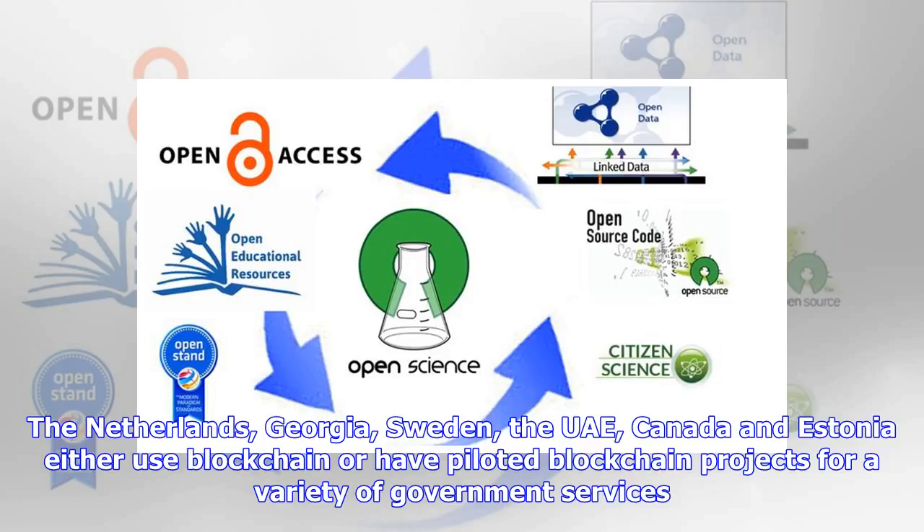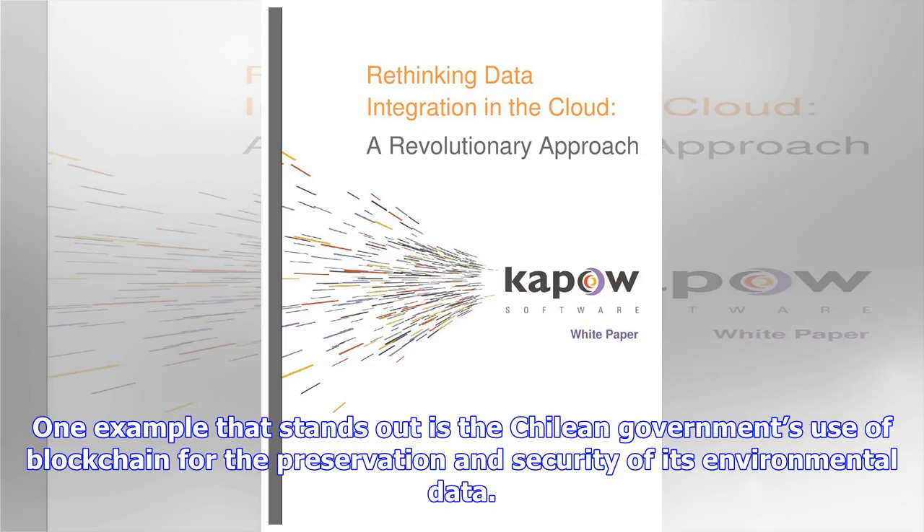The Netherlands, Georgia, Sweden, the UAE, Canada and Estonia either use blockchain or have piloted blockchain projects for a variety of government services. One example that stands out is the Chilean government's use of blockchain for the preservation and security of its environmental data.